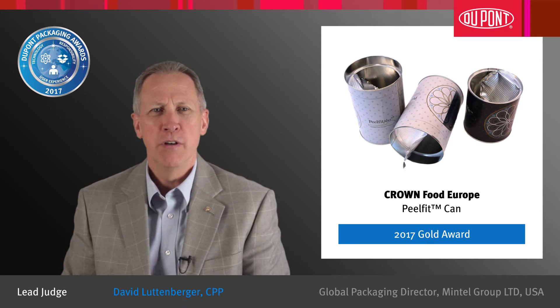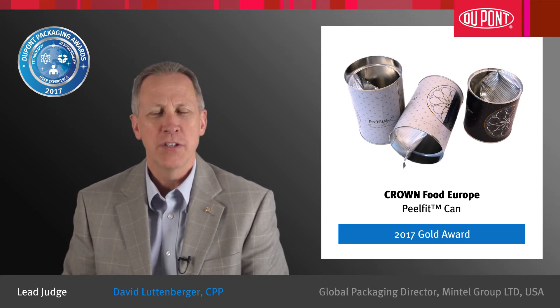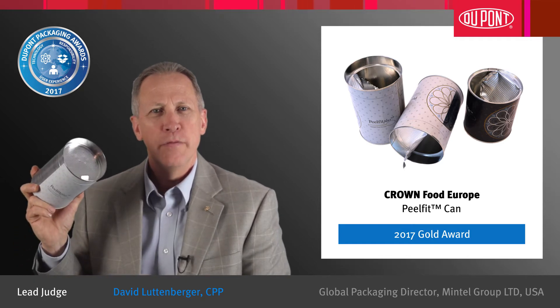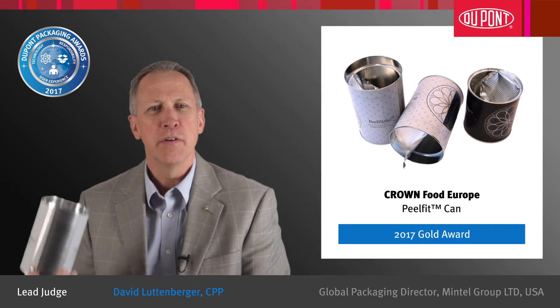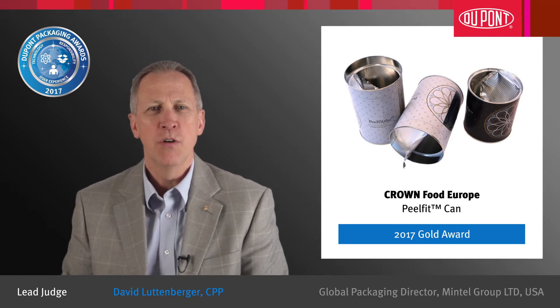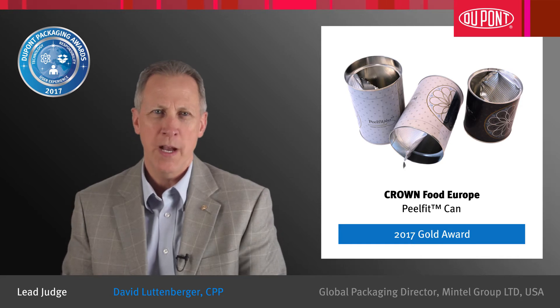Congratulations to Crown Food Europe for earning a Gold Award in the 29th DuPont Awards for Packaging Innovation. The Peel Fit can is an outstanding example of accomplishment in packaging innovation. This entry was noteworthy due to excellence in technology advancement and responsible packaging.